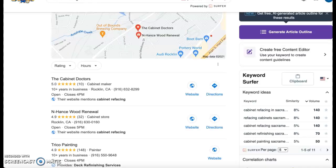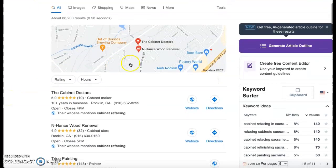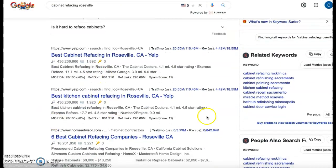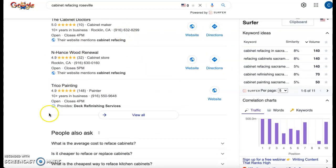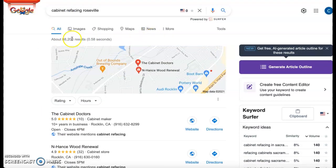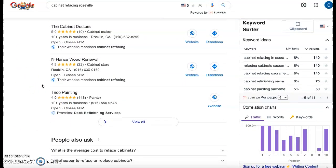For example, I searched cabinet refacing Roseville and you're not showing up in the map pack — and I'll come back to that — but you're also not showing up in the organic listings. So we want to make sure that you are getting double exposure. We want to help your website rank higher in organic results so that way you can also rank higher in the map pack and people will be able to see you twice. You can also do ads, but some people have had bad experiences with ads and prefer to look at the map pack or organic websites instead, so that's something to keep in mind.